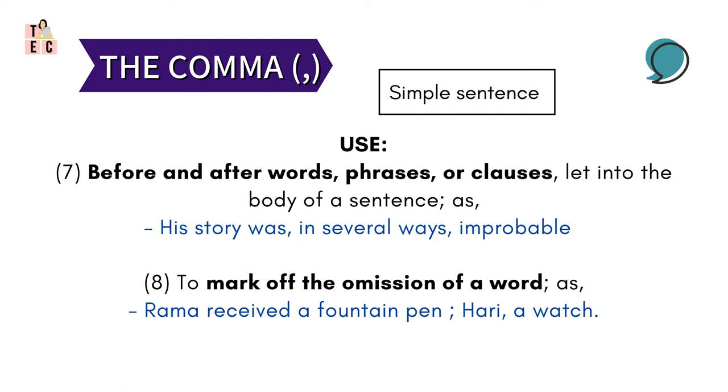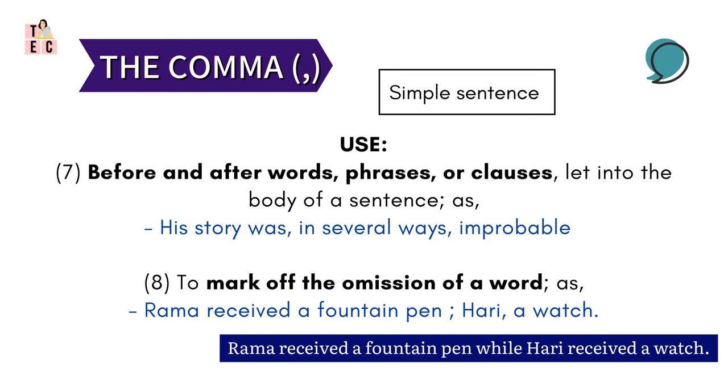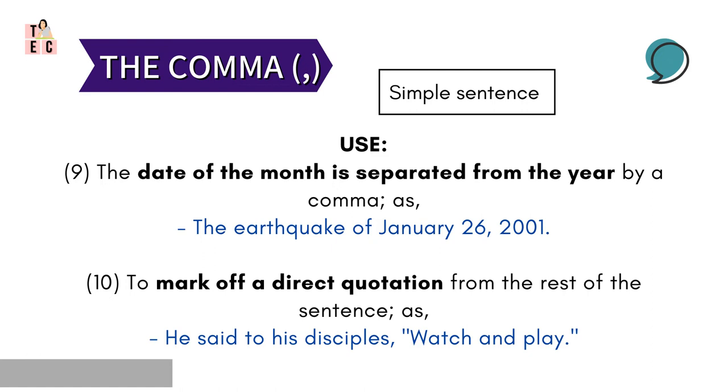Then, comma helps to mark the omission of a word. Like here: 'Rama received a fountain pen, Hari a watch.' It could be said as 'Rama received a fountain pen, while Hari received a watch.' But instead, the sentence is shortened by omitting 'while' and 'received' from it, and it is said as 'Rama received a fountain pen, Hari a watch.'